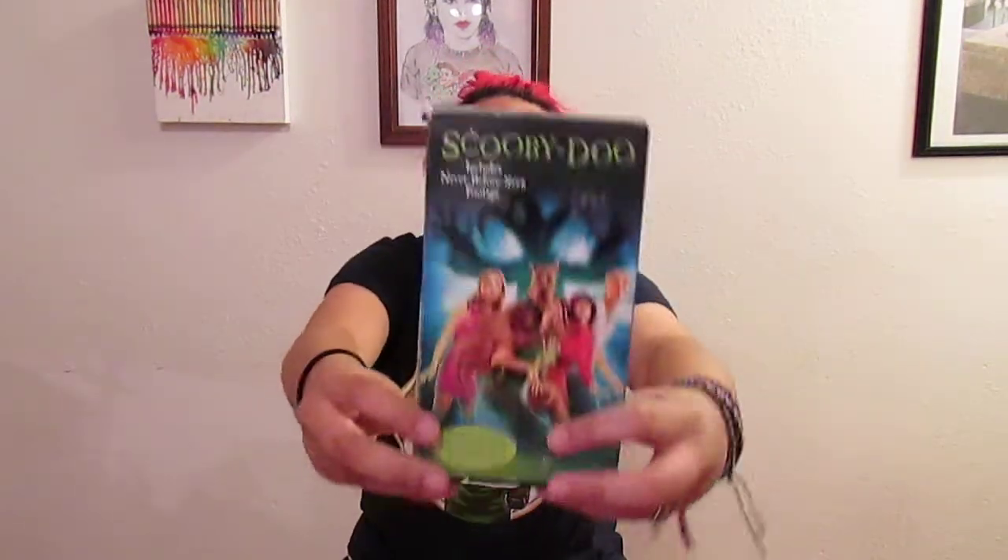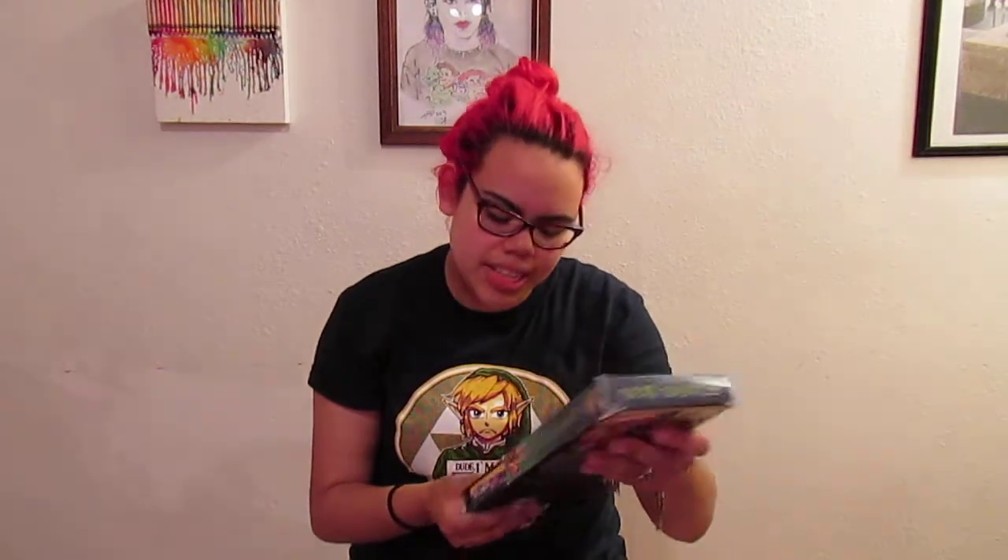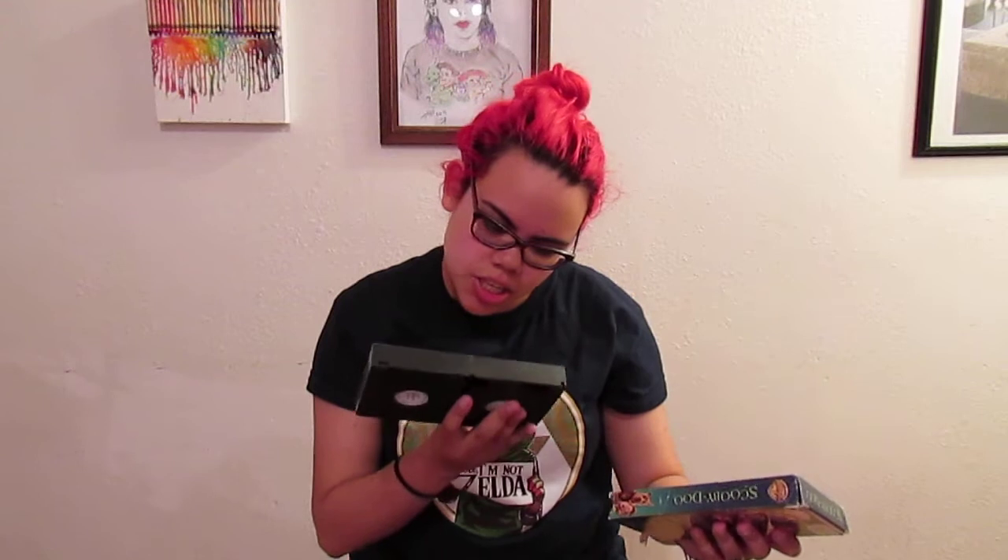The last thing I got today at Goodwill was the Scooby-Doo movie on VHS. All movies at my thrift store are 99 cents, and I still have a tape player. It's kind of dirty but it was only 99 cents so I didn't really feel guilty about getting it.